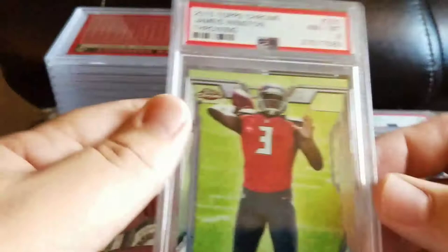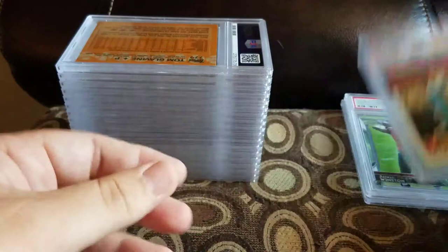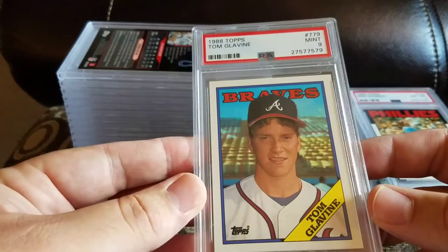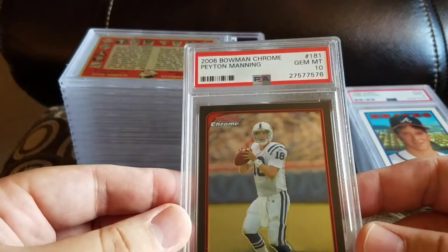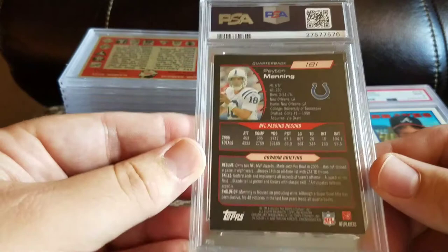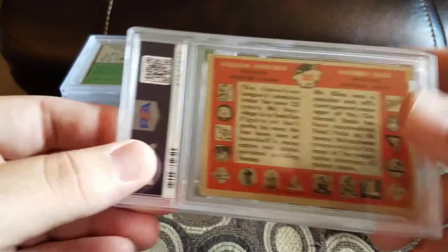Got a 2015 Topps Chrome Winston throwing and an 8. Got an '86 Topps Mike Schmidt and an 8. Got a 1988 Topps Tom Glavine and a mint 9. Got a 2006 Peyton Manning Bowman Chrome and a 10. Got a '58 Topps league presidents and a 3. Got a Walt Williams '74 Topps and a mint 9.